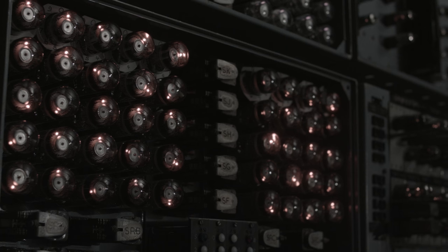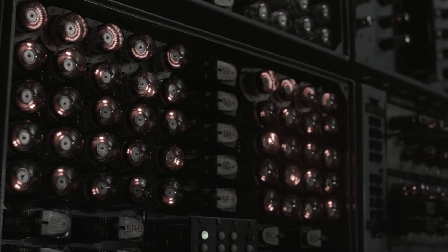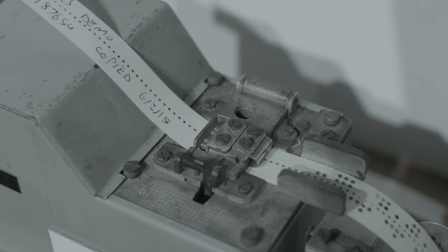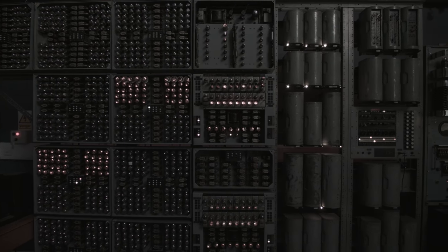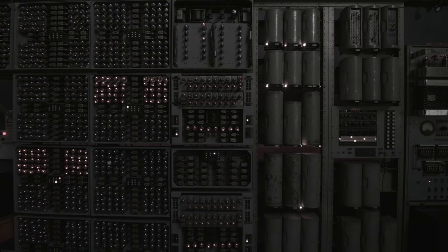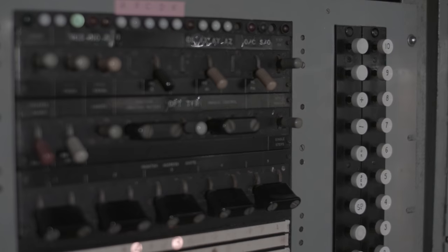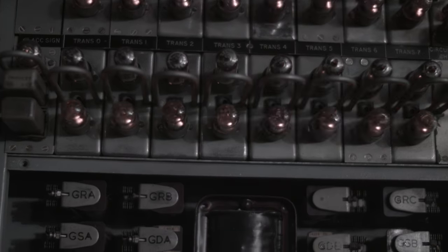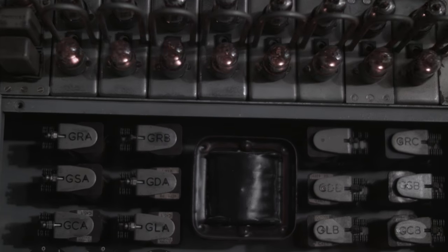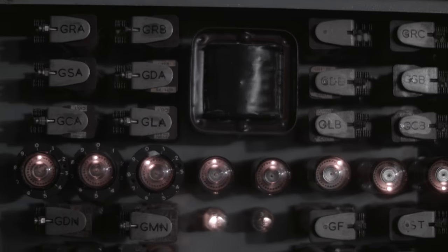Although it looks archaic, the Harwell Decatron has all the main functions that can be found in a modern computer. It has input, output, a processor and memory. Modern computers are programmed using languages, but the Decatron is programmed in pure machine code. Instructions are fed in using a numeric keypad or punched paper tape. The Harwell Decatron was designed before transistors were available, so its processor is made up of valves and relays.